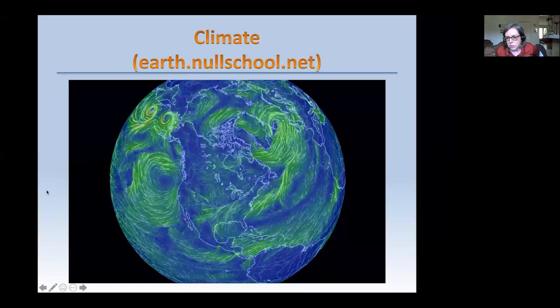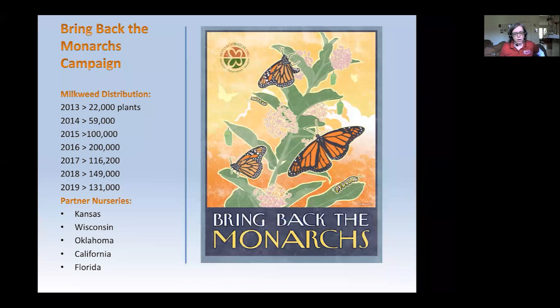Dr. Chip Taylor is often looking at wind maps. This is a snapshot of what the earth was looking like on a particular day as far as what the wind was doing. If the wind isn't favorable because of ocean currents and other things happening on the planet, the monarch can't necessarily fly where it needs to go. Monarch Watch has started a Bring Back the Monarchs campaign, and since 2013 we've distributed over 750,000 milkweed plants. We have growers in Kansas, Wisconsin, Oklahoma, California, and Florida.